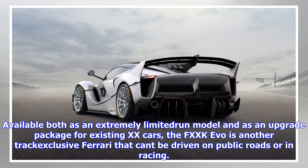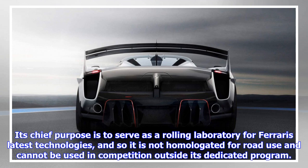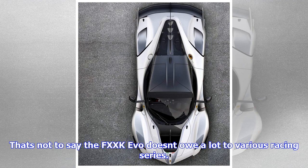Available both as an extremely limited run model and as an upgrade package for existing XX cars, the FXX-K Evo is another track-exclusive Ferrari that can't be driven on public roads or in racing. Its chief purpose is to serve as a rolling laboratory for Ferrari's latest technologies, and so it is not homologated for road use and cannot be used in competition outside its dedicated program.